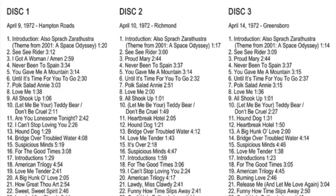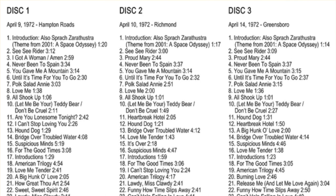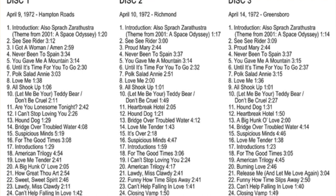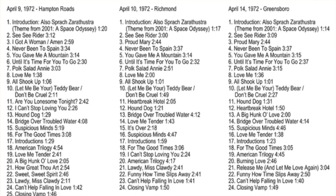Disc 1 was recorded live on April 9th, 1972, at Hampton Roads Coliseum in Hampton, Virginia, and contains all previously unreleased material — a full soundboard from the show, completely remastered and reproduced. So far, the three tracks that have been released have been amazing, and maybe we'll do standalone videos on those as well.